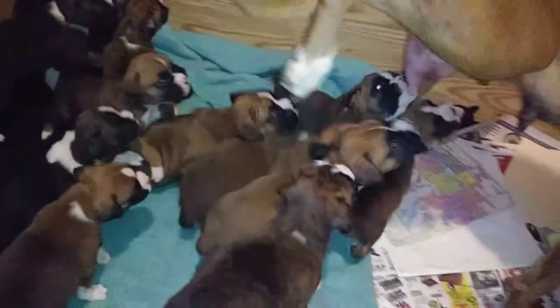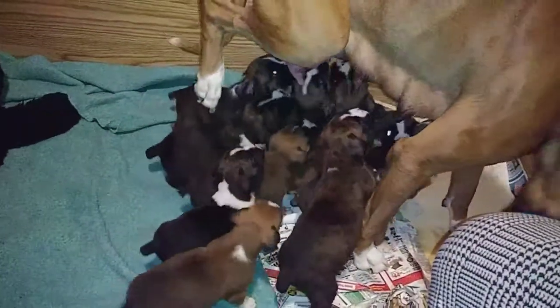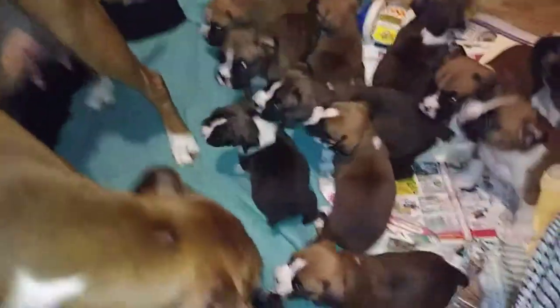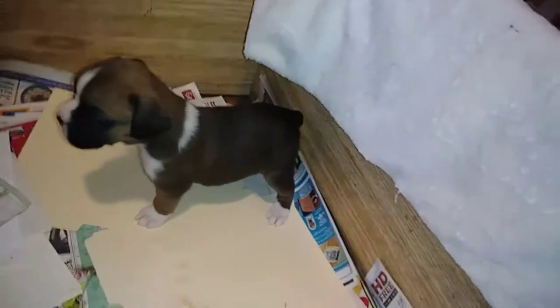It's so fun watching the puppies grow. Now they're starting to wrestle with each other, which is so adorable. They all had a huge bowl of something to eat, but Mama gave dessert tonight. So nice.